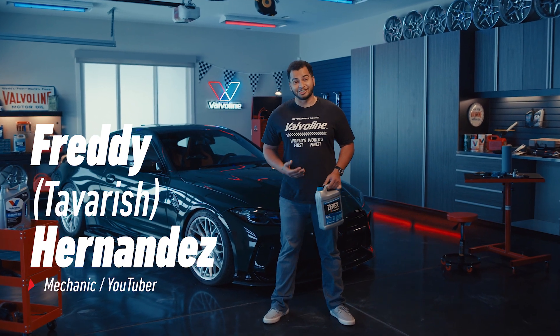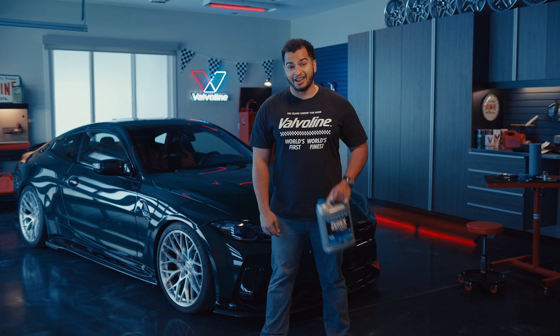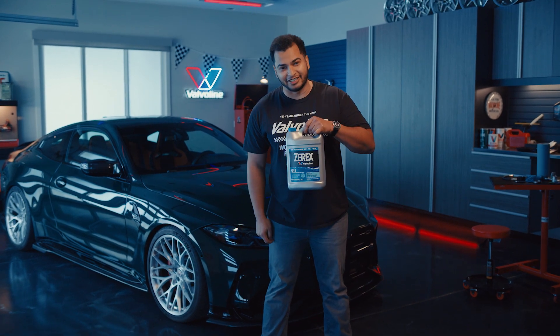How's it going, guys? My name is Tavarish, and when it comes to antifreeze for my vehicles, I need something actually made for my vehicles. So that's why I use Zerex by Valvoline.